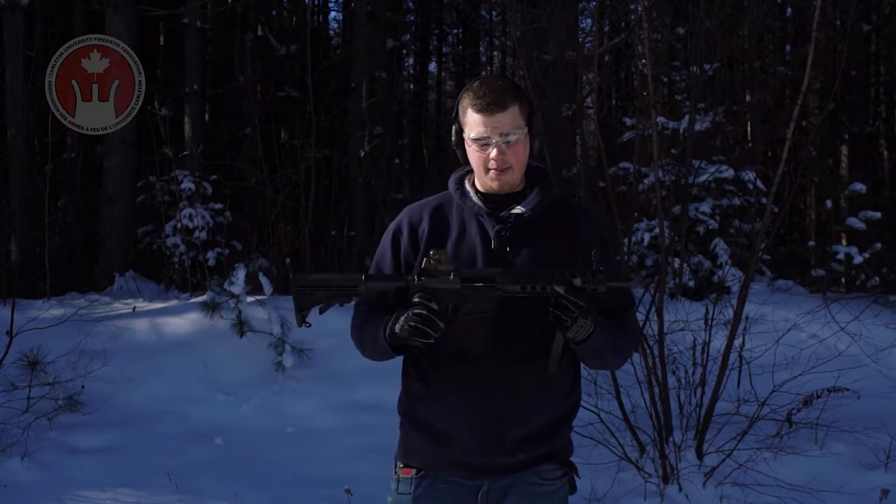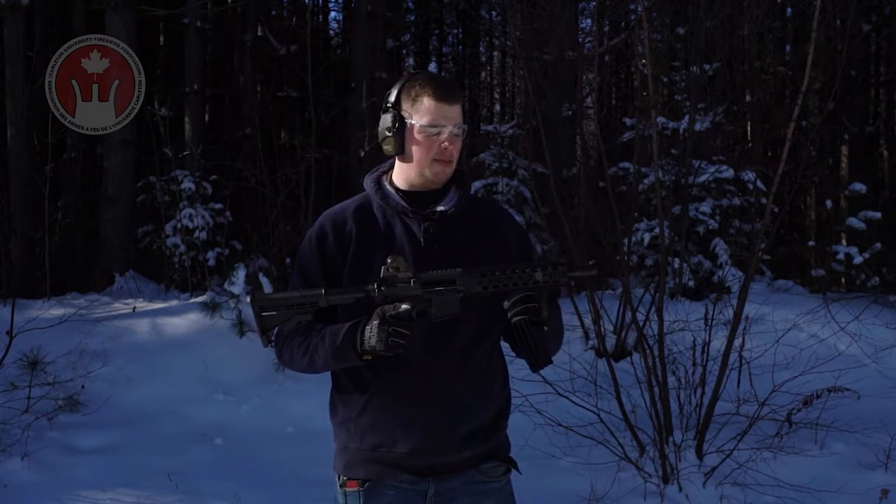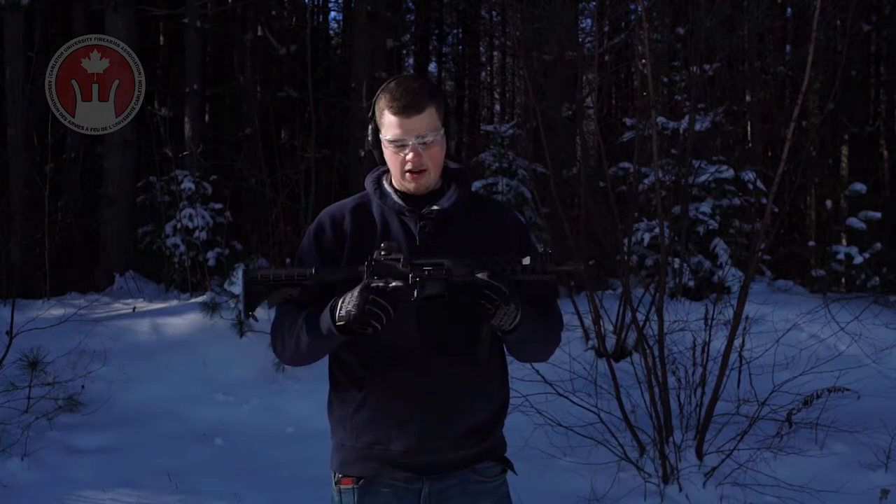I'll demonstrate how it works for you. It's semi-automatic and gas-operated, which means every time you pull the trigger the expanding gases chasing the bullet down the barrel will be returned and operate the action.